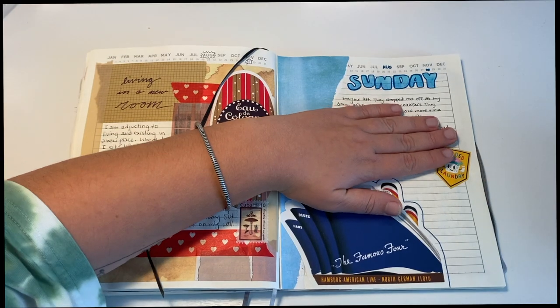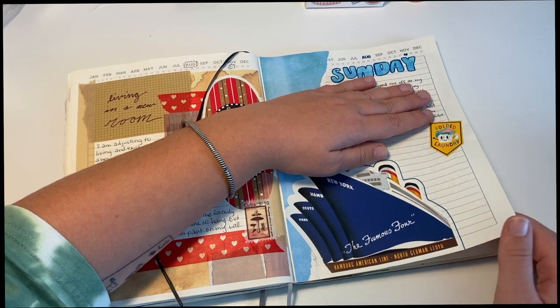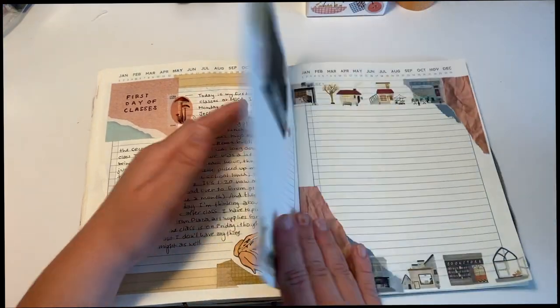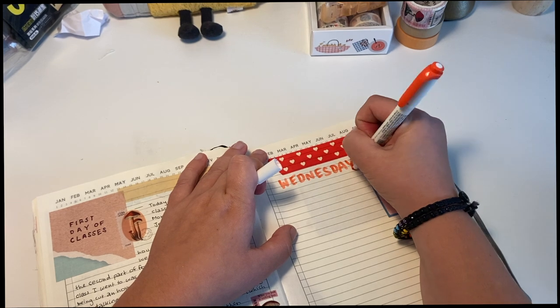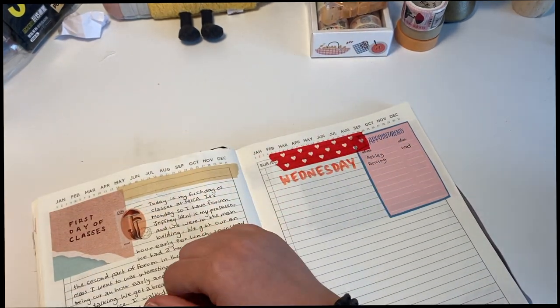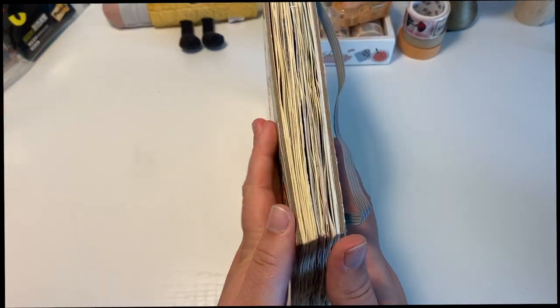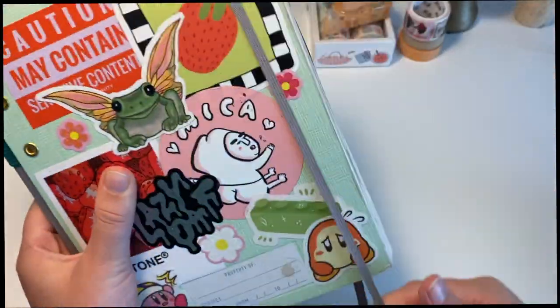So these are the past spreads that I did with the same supplies, and then here are the ones I just made. I just needed to update one of the past pages real quick, but then this is it. Thank you so much for watching this video. Hopefully you enjoyed and I will see you in my next one. Bye.